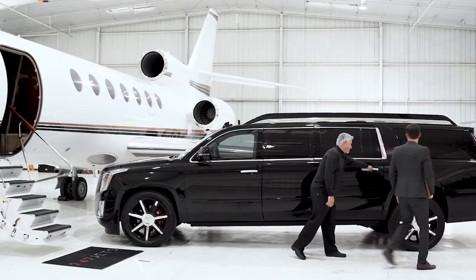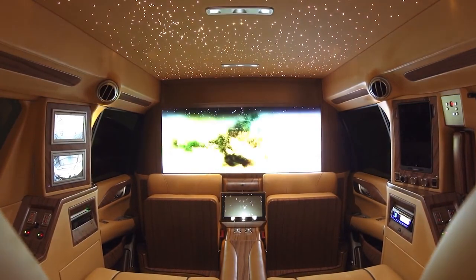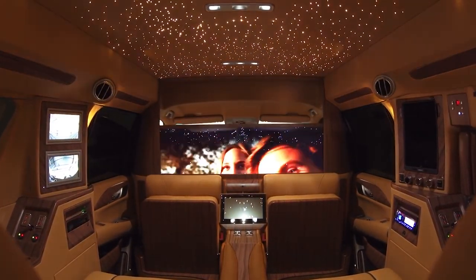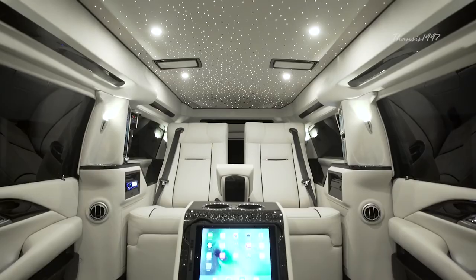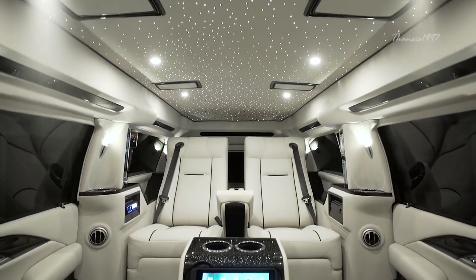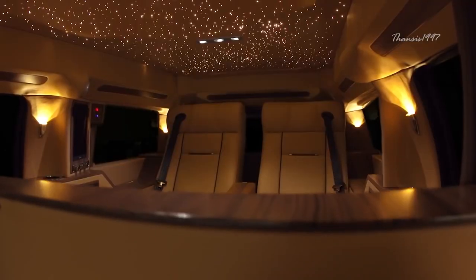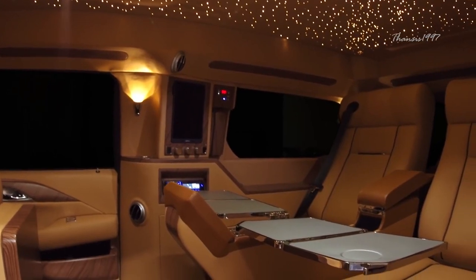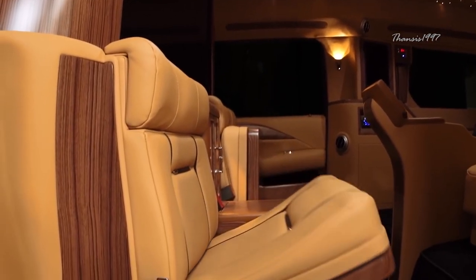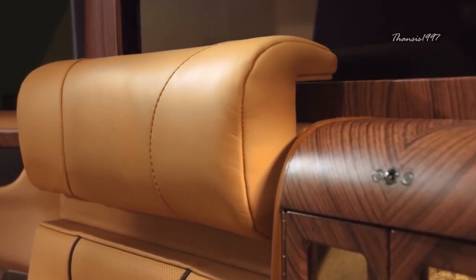The Cadillac Escalade Viceroy is a king among vehicles. The most striking feature is undoubtedly the elongated body, which gives it a certain cachet that most vehicles simply can't aspire to. When you purchase the Cadillac Escalade Viceroy, you're essentially buying a mobile office furnished with the most luxurious and technologically advanced features that make your car ride some of the most convenient and pleasurable moments of your life.